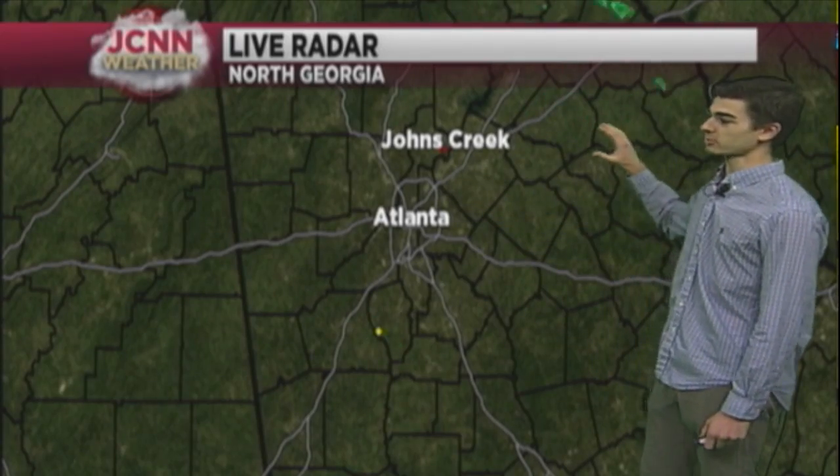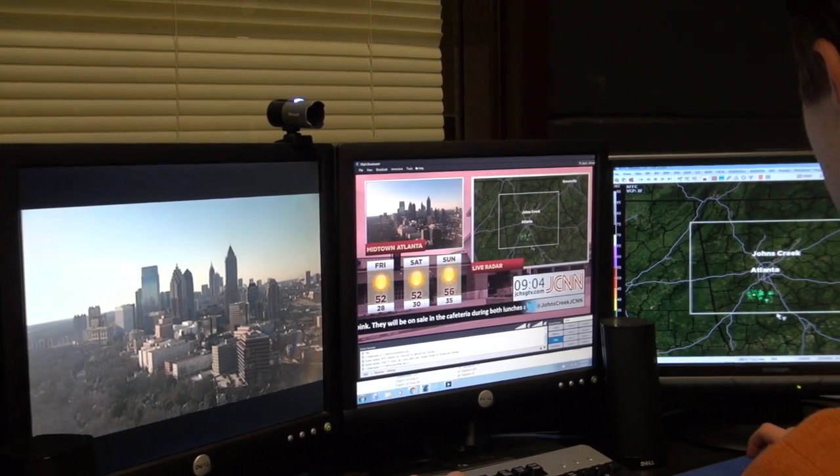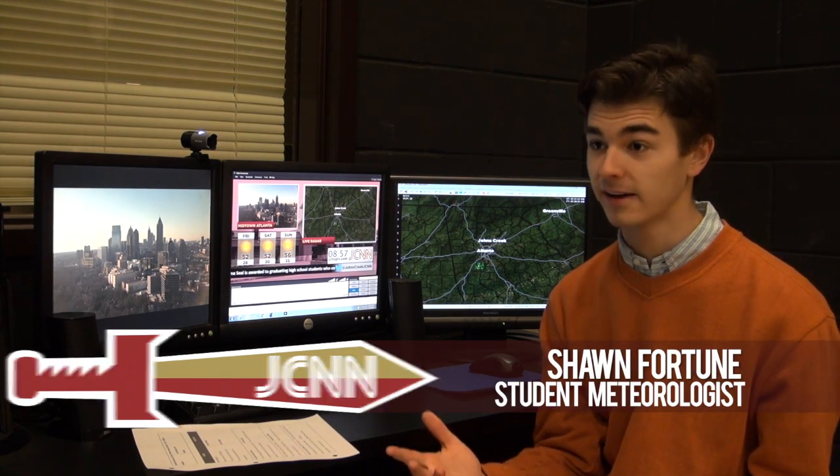We're seeing just a few of these showers move to the northeast. We're able to see hail inside of the storm, we're able to detect rotation, and we're even able to track winter weather — all this live as it's happening.